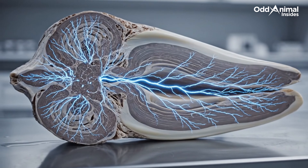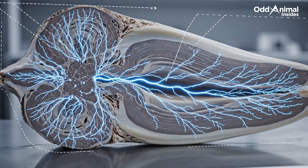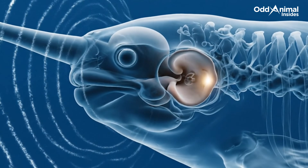Thousands of nerve endings inside the tusk allow it to sense the surrounding environment. Sensitive hearing helps the narwhal navigate and communicate underwater.